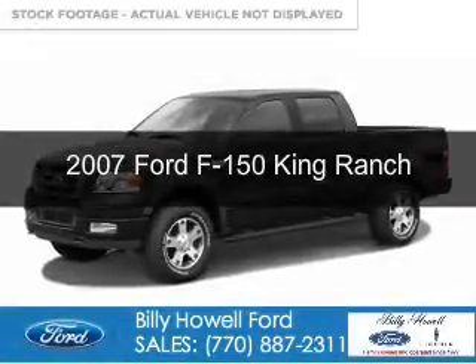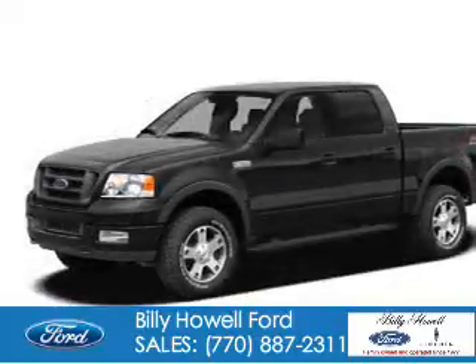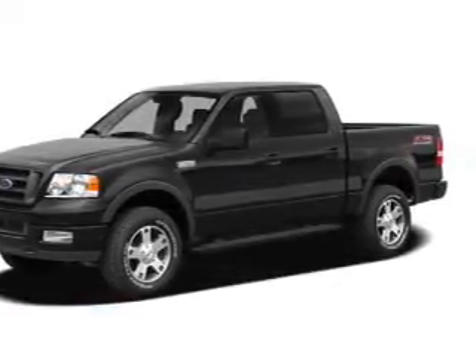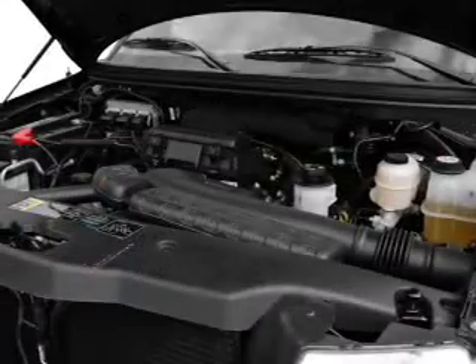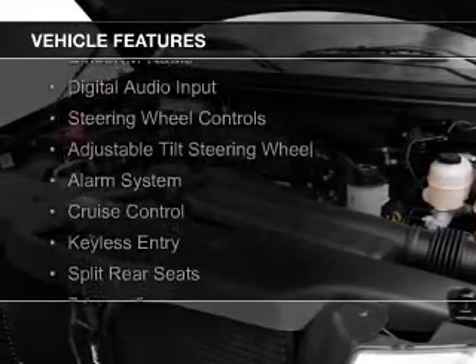This is a used 2007 Ford F-150. It's powered by 4-wheel drive, a 5.4 liter 8-cylinder engine, and a 4-speed automatic transmission. The features include Sirius XM satellite radio,